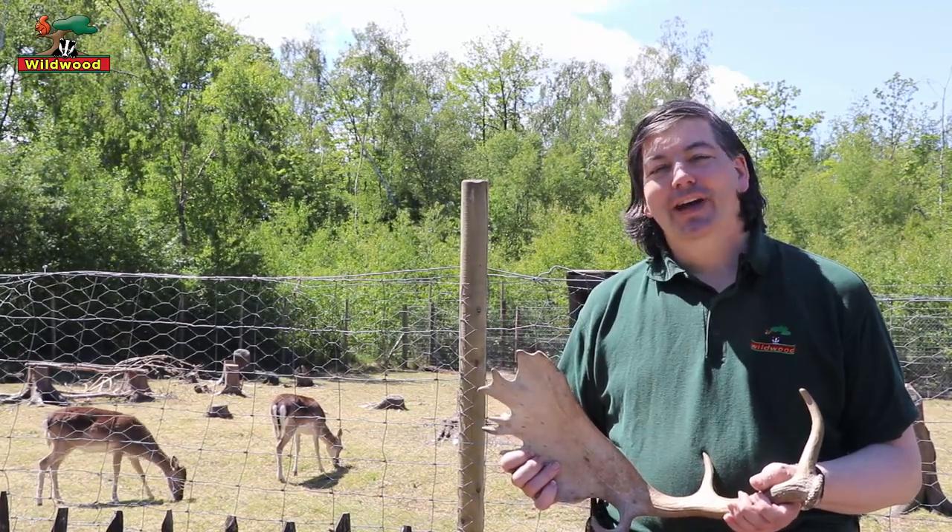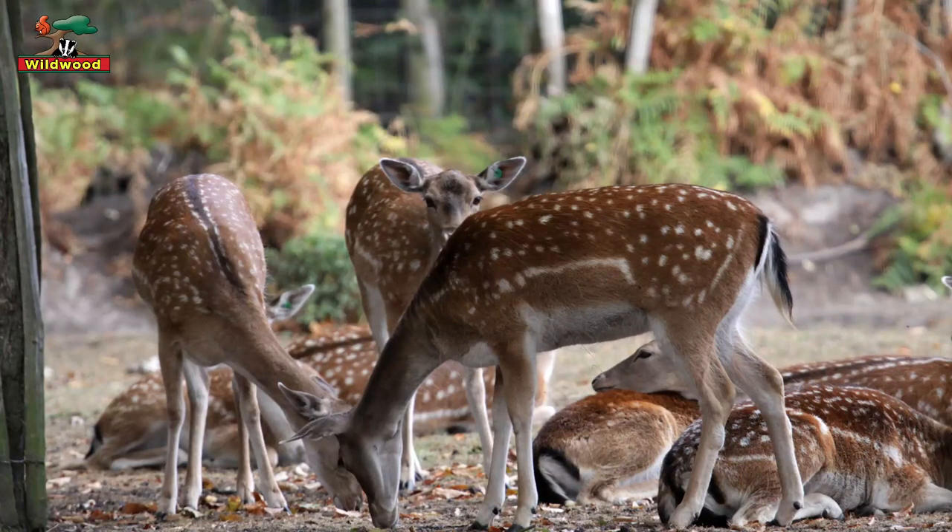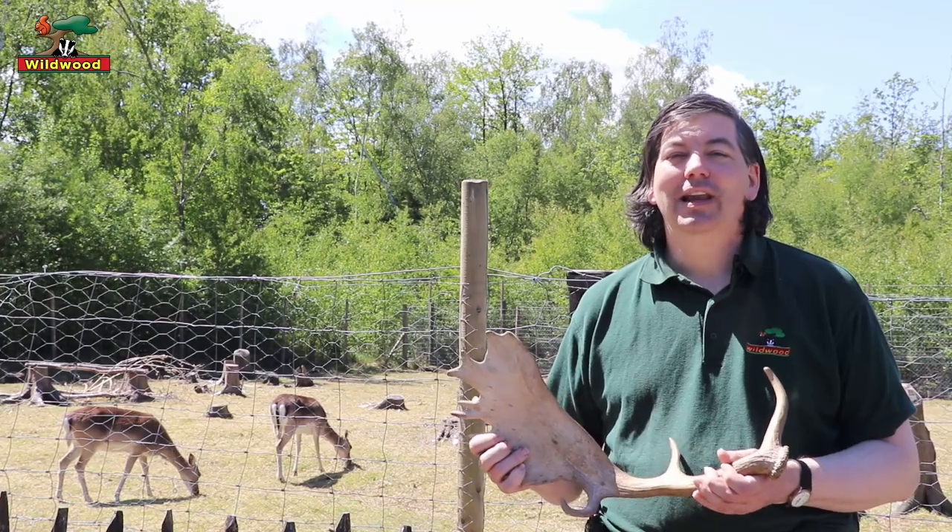Hello, welcome to Wildwood and welcome to our fallow deer talk. We'll be telling you a little bit about the fallow deer, so let's introduce them.